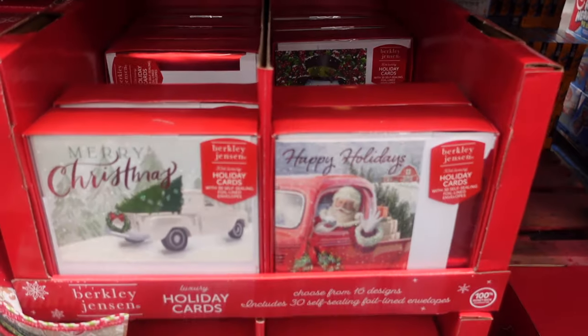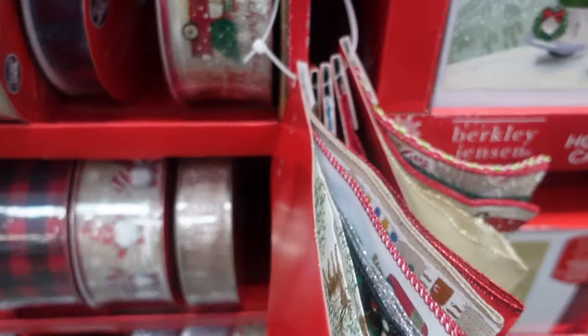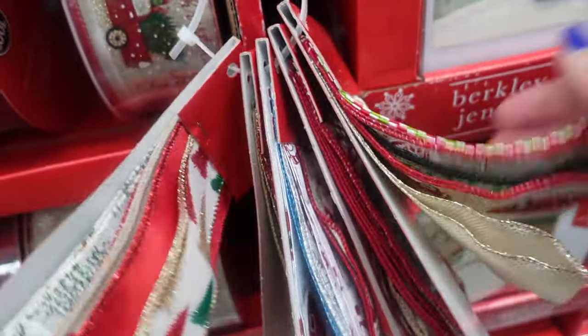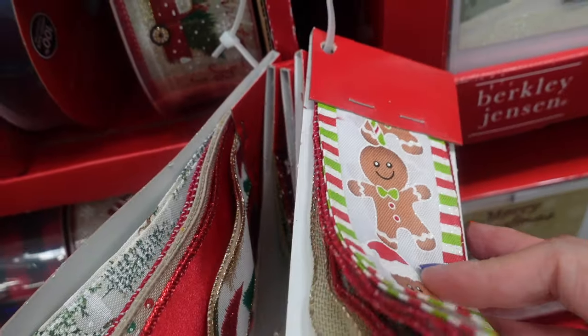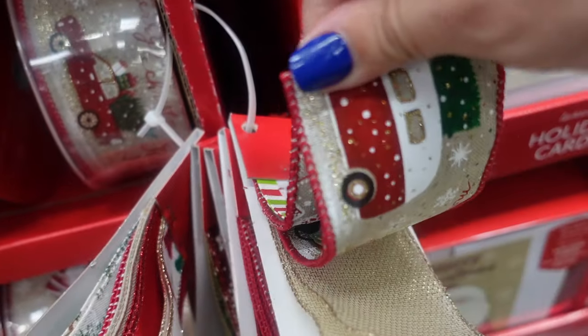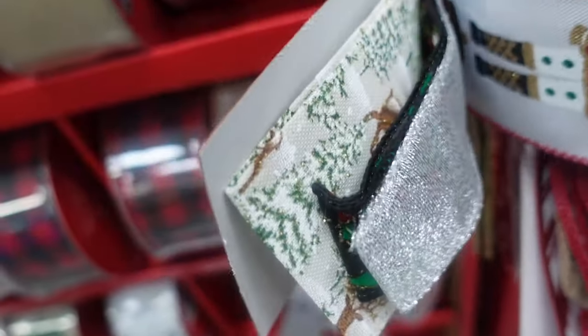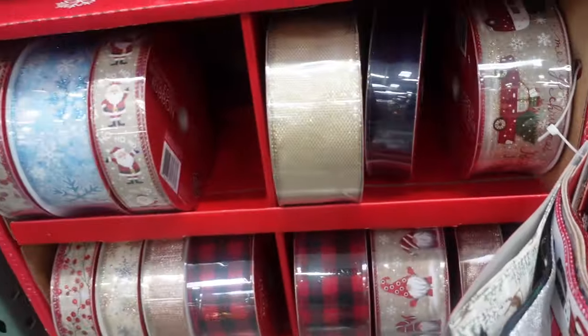Here they have some greeting cards for $9.99, a whole bunch to choose from. They also have some ribbon on display so you can look at all the swatches — like the gingerbread, the red truck, all the different ribbons. You can actually feel the texture. It's $7.99 for the ribbon.